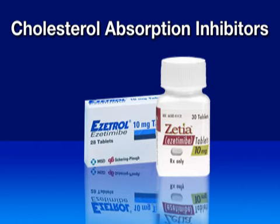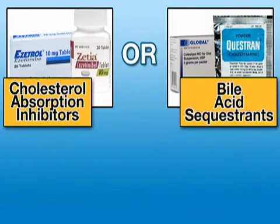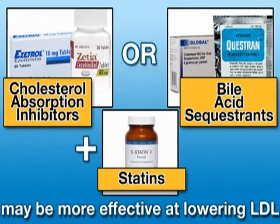Cholesterol absorption inhibitors like ezetimibe or Zetia work by blocking the absorption of cholesterol from the intestines. These drugs are about as effective as the bile acid sequestrants in lowering LDL cholesterol. Both cholesterol absorption inhibitors and bile acid sequestrants may be more effective at lowering LDL cholesterol when combined with a statin.